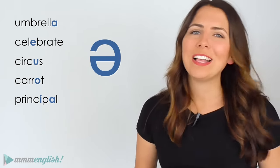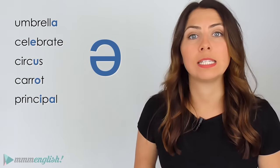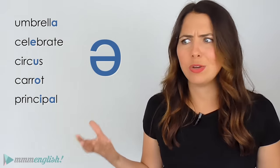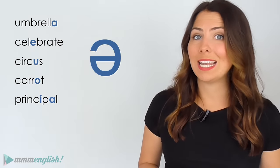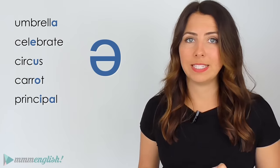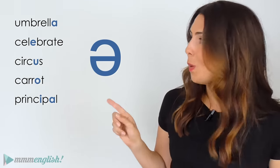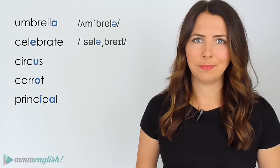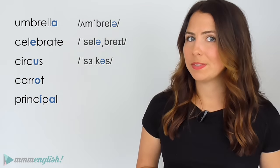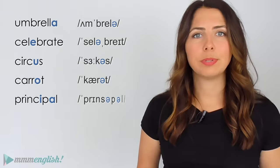Since the schwa sound can be represented by any of the vowel letters, sometimes by consonant letters, and sometimes by no letter at all, being able to recognise the international phonetic symbol for this sound will help you to see when it occurs. And that schwa symbol is this one. Umbrella, celebrate, circus, carrot, principle.